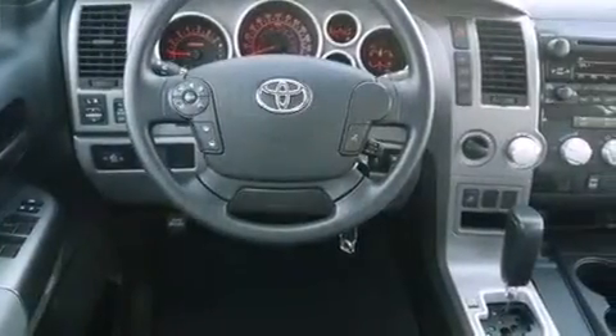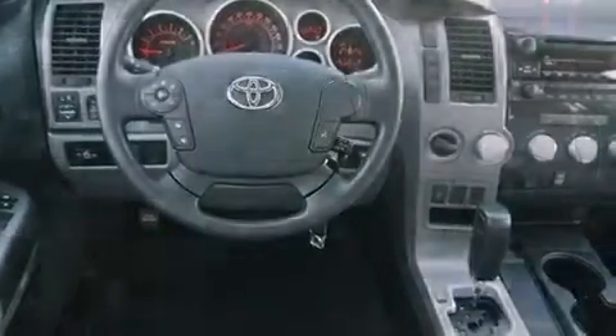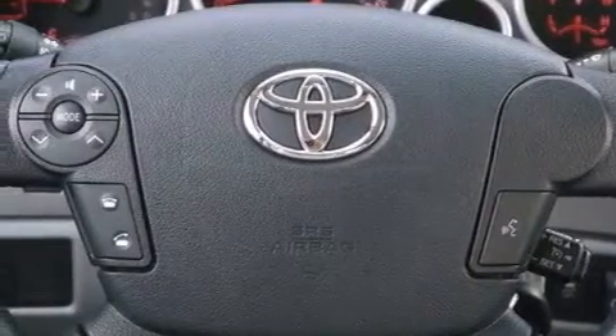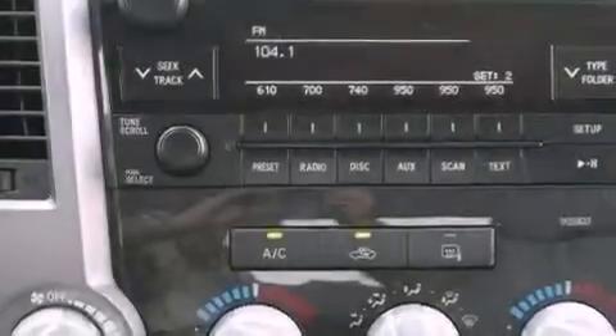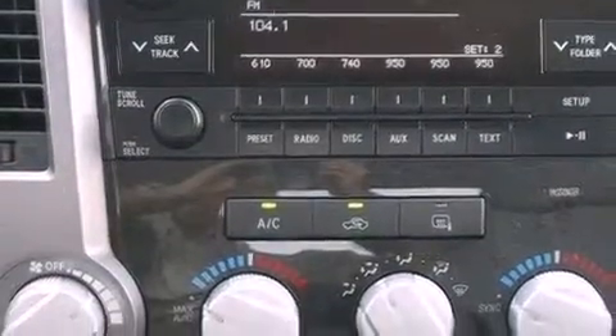The following features are also included: air conditioning, cruise control, a keyless entry system, variable valve timing, a chrome grille, fog lamps, privacy glass, an anti-lock braking system, and a sliding rear window.